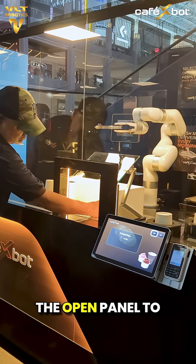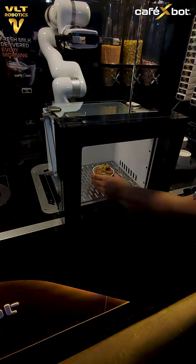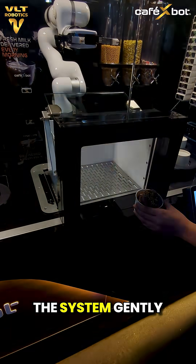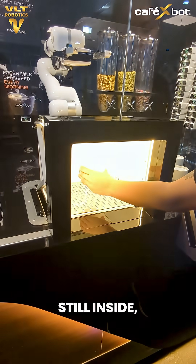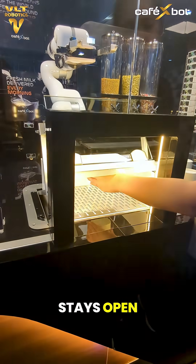The customer simply reaches inside the open panel to collect their items. Once everything is removed, the system gently closes on its own. And if a hand is still inside, the safety sensor ensures it stays open.